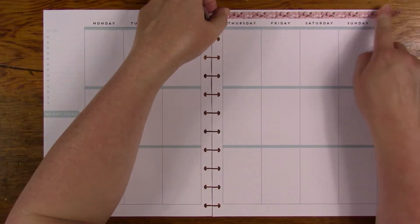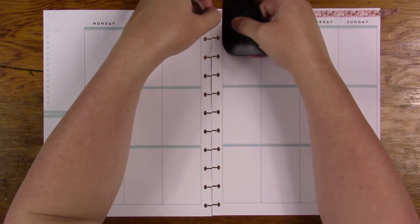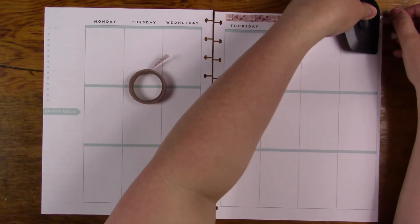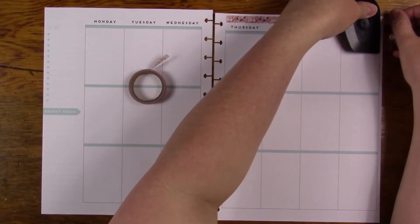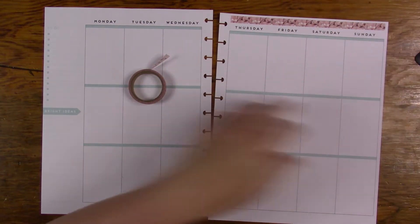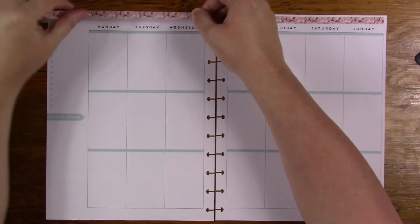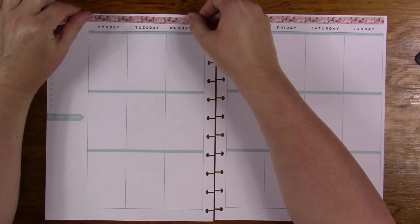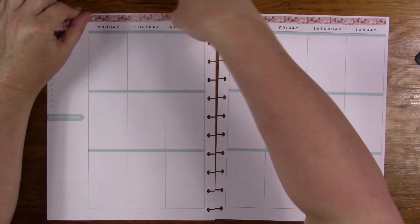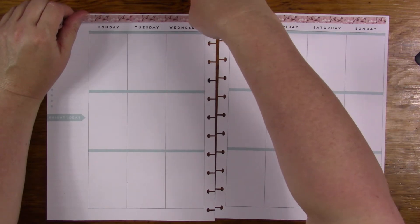There are no date covers with this kit, so I'm just going to use some numbers that I already have to go with it. I'll figure out how that's going to look, or where I'm going to put the numbers — probably like I normally do when I just use numbers.